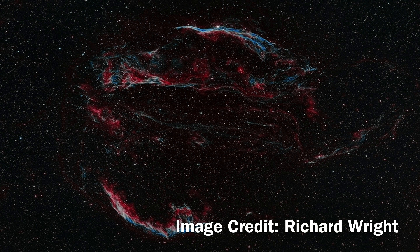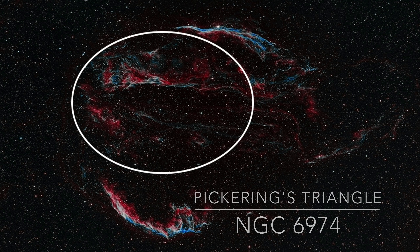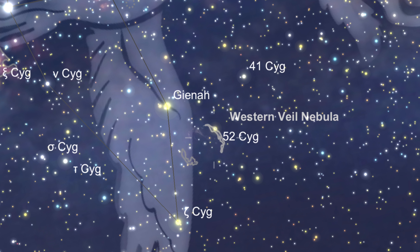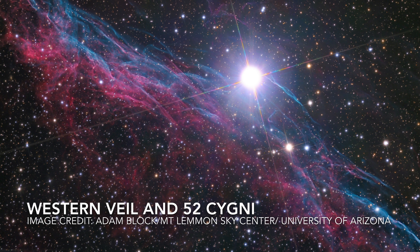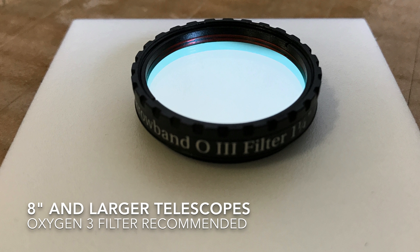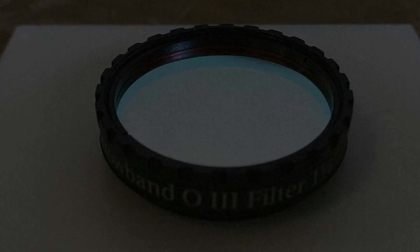The nebula is actually composed of three major sections: the Western Veil, Pickering's Triangle, and the Eastern Veil. The nebula complex can be found in the constellation of Cygnus. In the summer months, you can find it by locating the star 52 Cygni off of the constellation's eastern wing. We recommend telescopes around eight inches in aperture with the aid of an oxygen-3 filter to help highlight the structure.